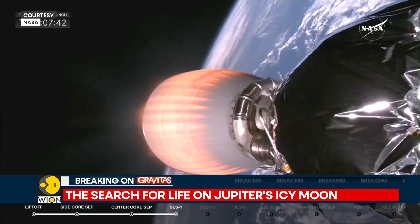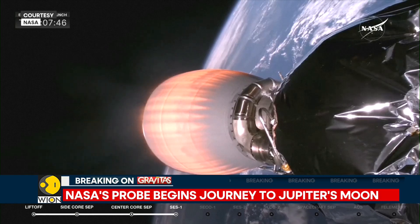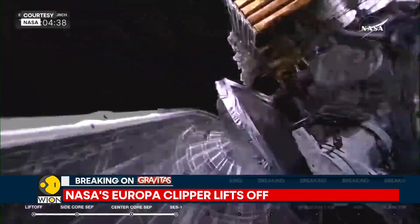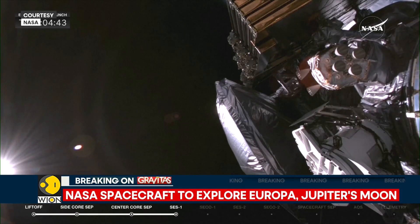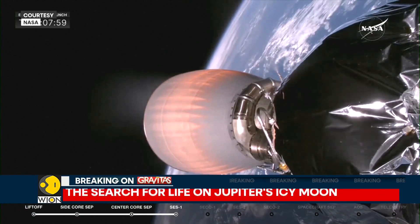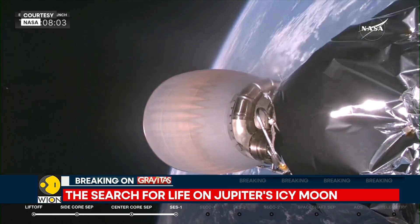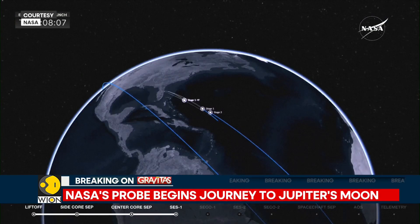This basically means there will be exploration of evidence for an ocean of liquid water beneath the icy crust, which could host conditions favorable for life. The mission has already sent a highly capable radiation-tolerant spacecraft into a long looping orbit around Jupiter to perform repeated close flybys of the icy moon.